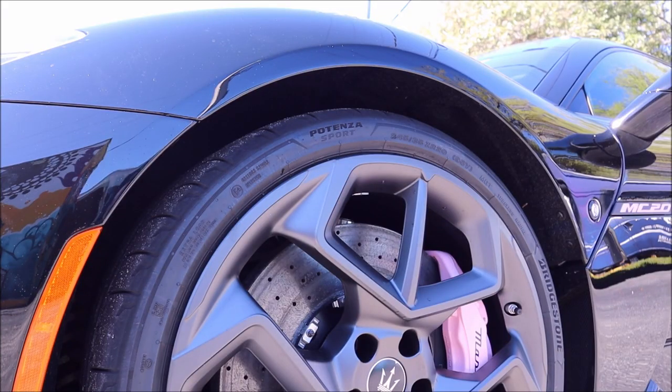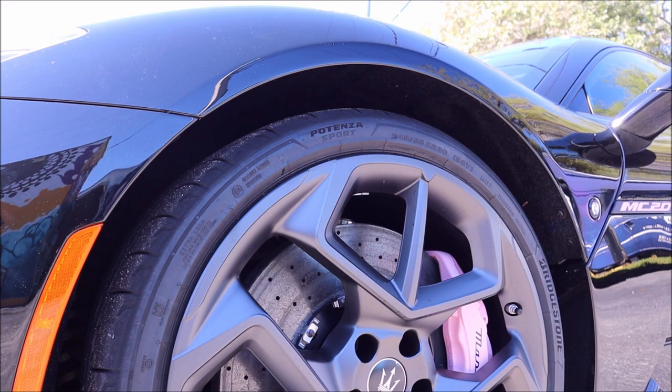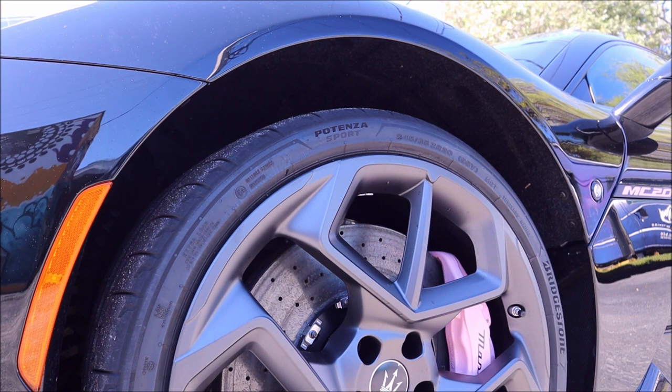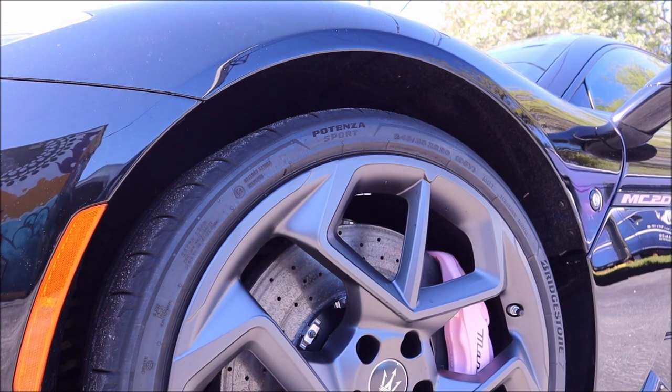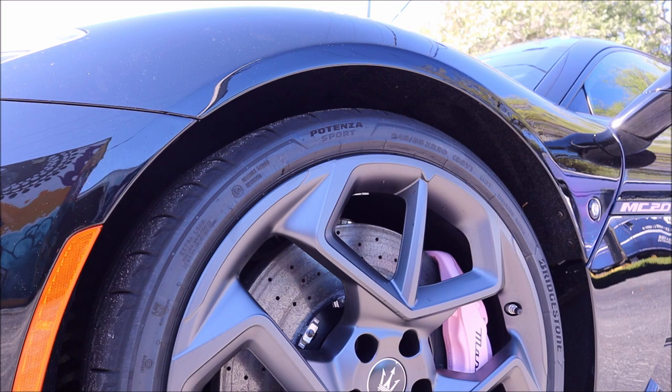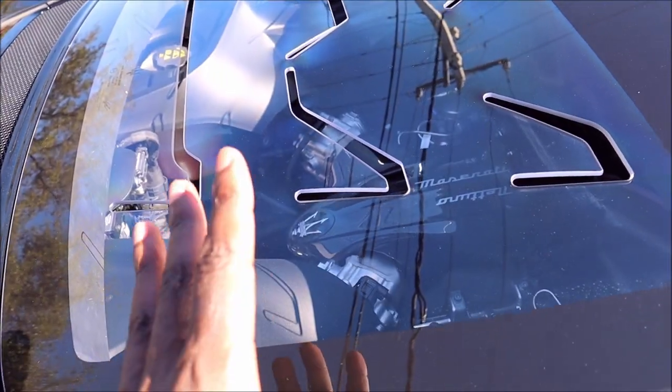The MC20 has an optional front lift system, and this car has it. If I press it we can raise the suspension in real time, and then we can lower it — so you can handle speed bumps or steep driveways with ease.